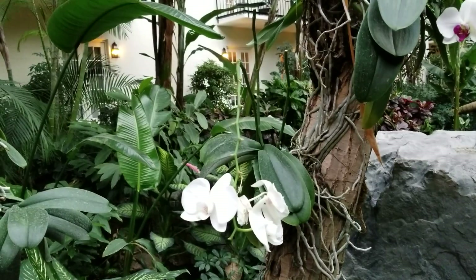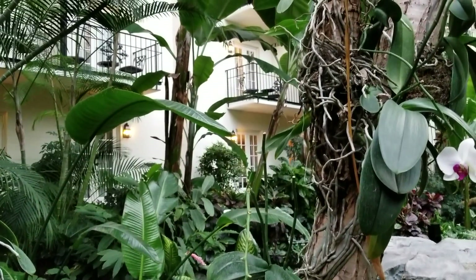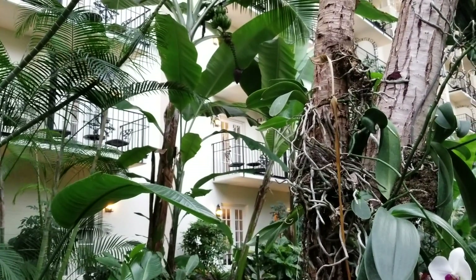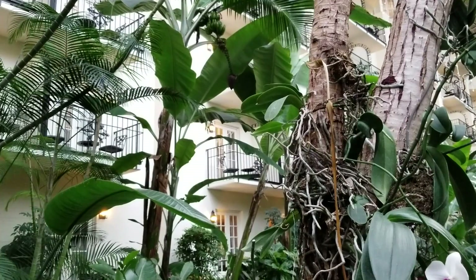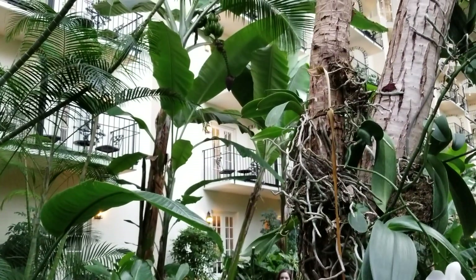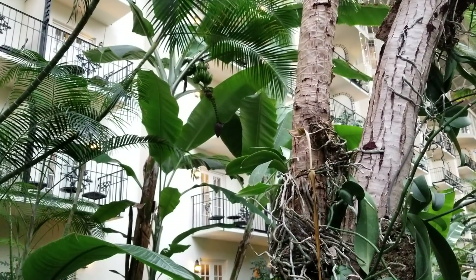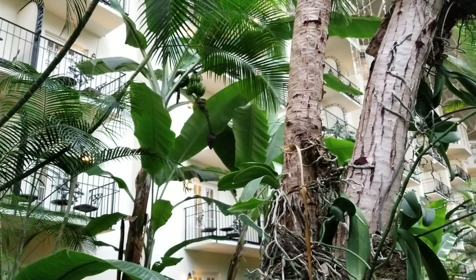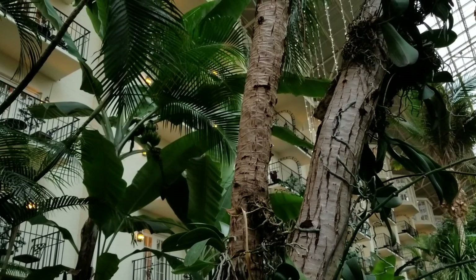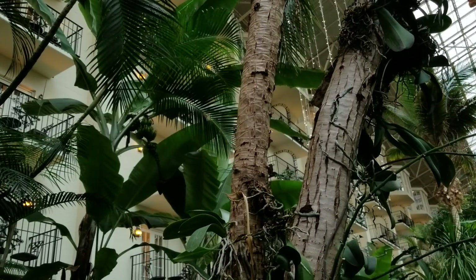I also wanted to show you the roots — the orchid roots on these trees. This is so interesting to me. Do you see how they have them? They wire them to the trees with moss, and they have these little cork pots that just really look very natural. But do you see all these beautiful roots on these trees? All the way up the tree. I asked — they have to water these three times a week when they grow like this. They need a lot of water.